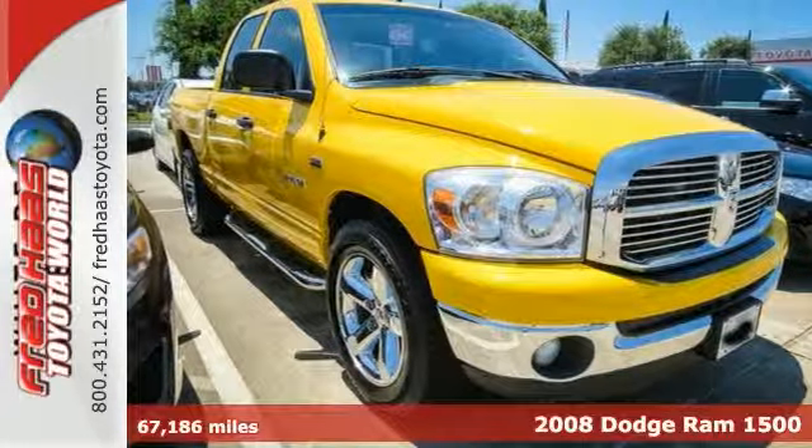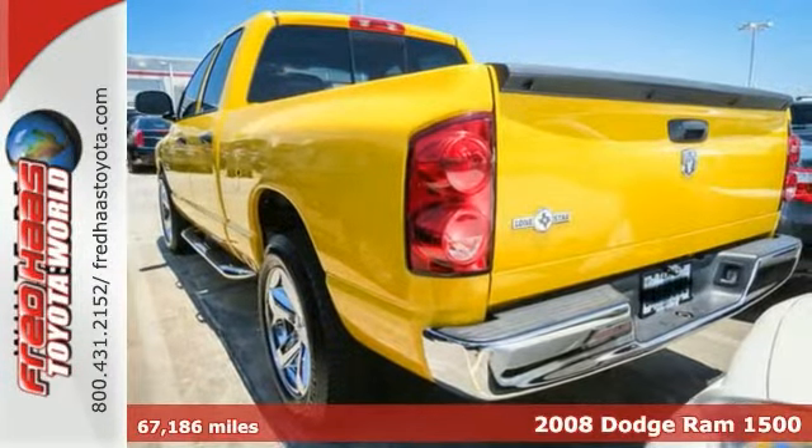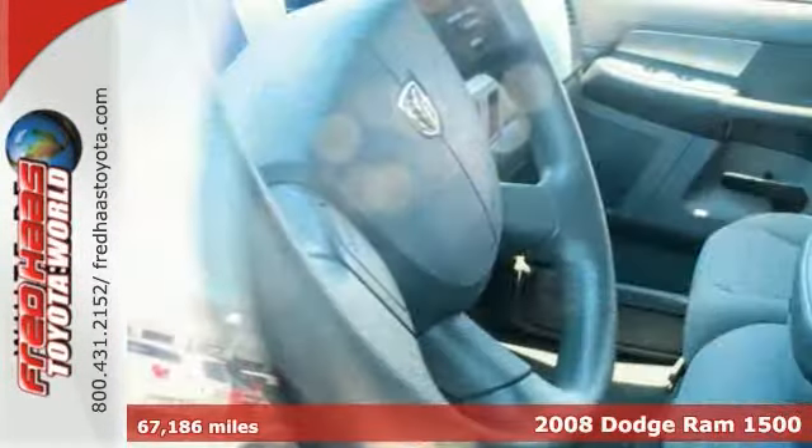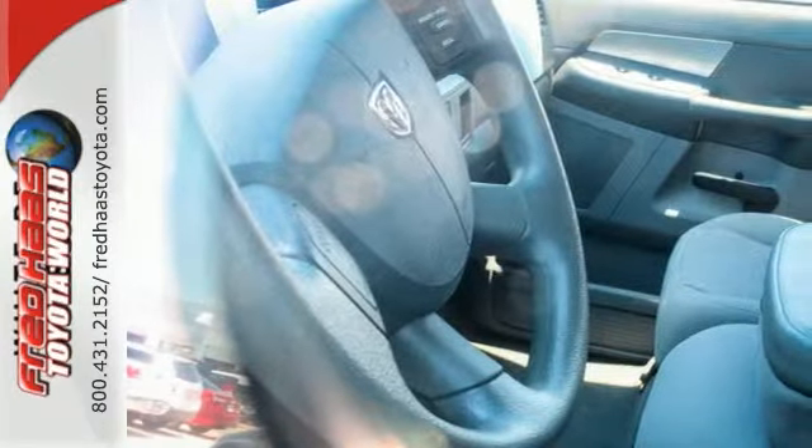Here's a 2008 Dodge Ram 1500. Standard safety features include dual front airbags, electronic brake force distribution, rear wheel anti-lock brakes, and seat belt pre-tensioners.